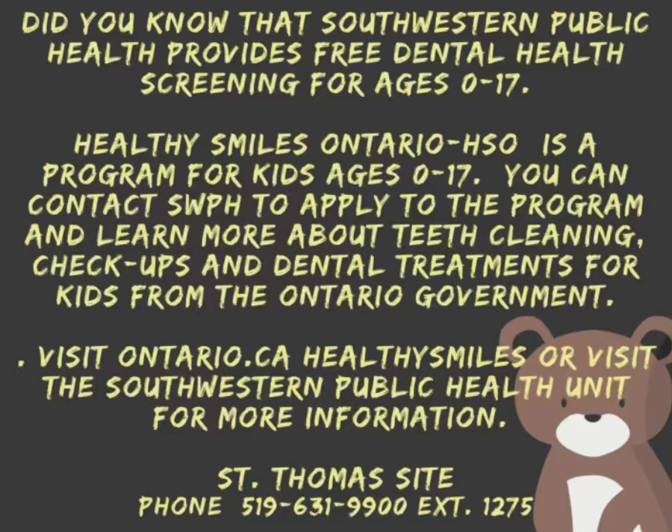Did you know that Southwestern Public Health provides free dental health screening for ages 0 to 17? Healthy Smiles Ontario is a program for kids age 0 to 17. You can contact Southwestern Public Health to apply to the program and learn more about teeth cleaning, checkups, and dental treatments for kids from the Ontario government. Visit Ontario.ca Healthy Smiles or visit the Southwestern Public Health Unit for more information.